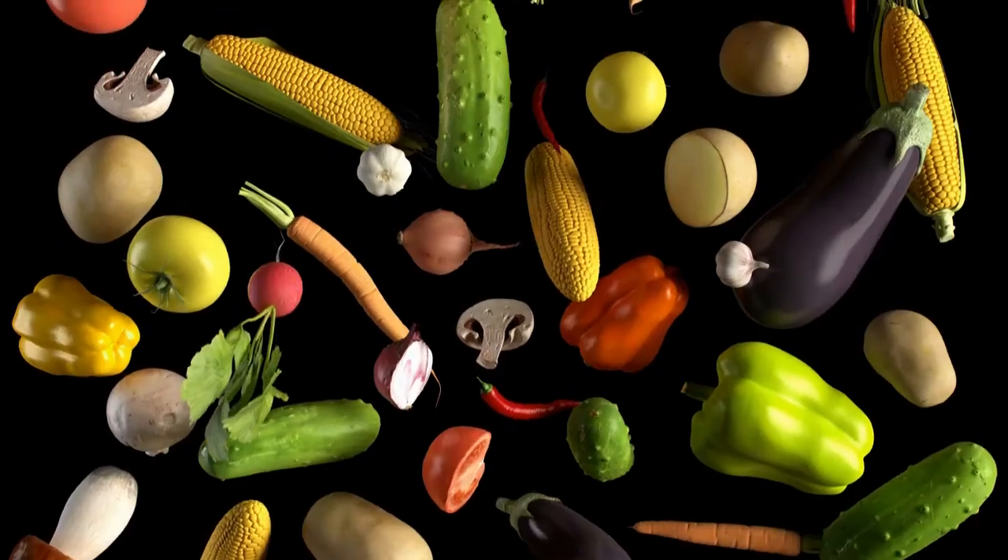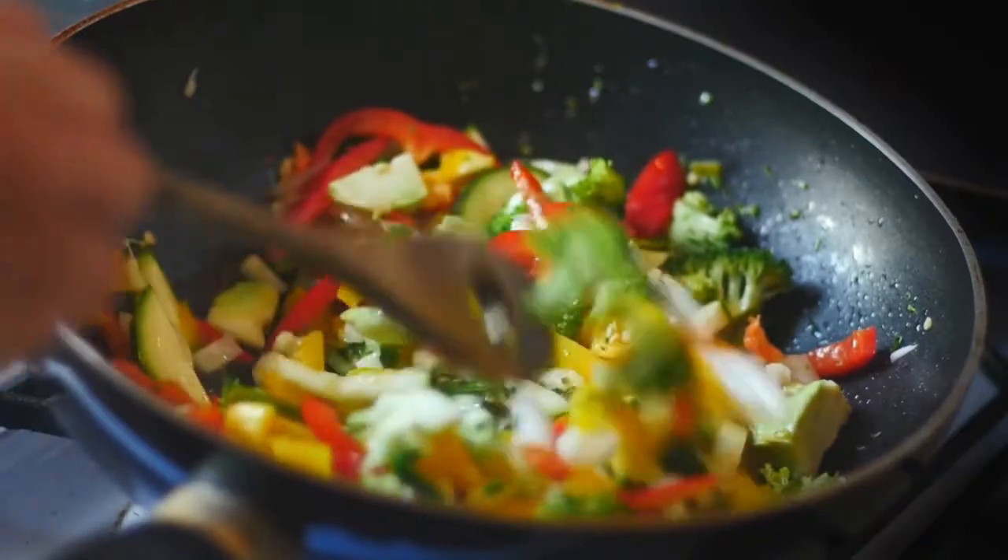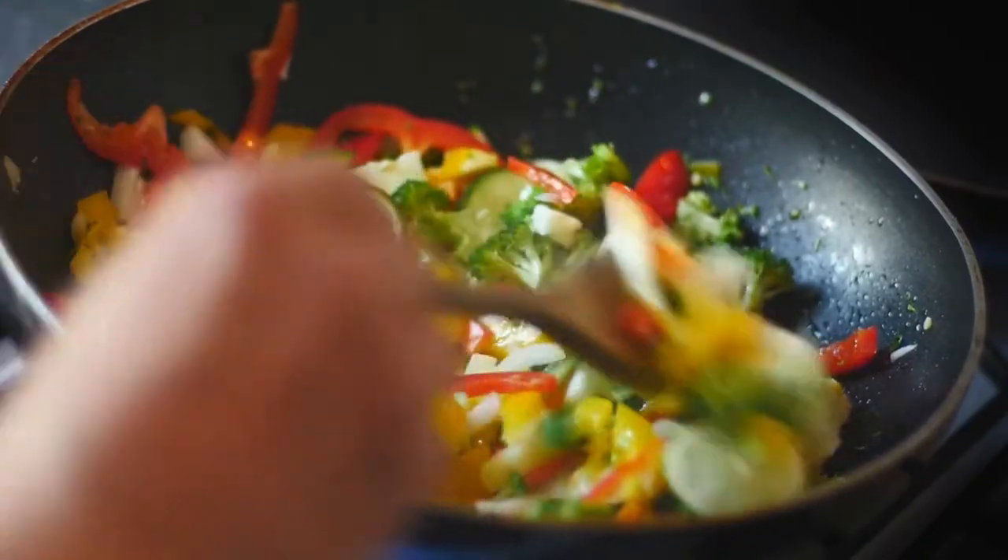We're well into week three of the detox and by now you should be eating a lot of veggies. This should incorporate the majority of what you're eating, but you may be starting to think: how can I start getting more veggies into my diet, or what else can I do to incorporate veggies into my diet and my family's diet?